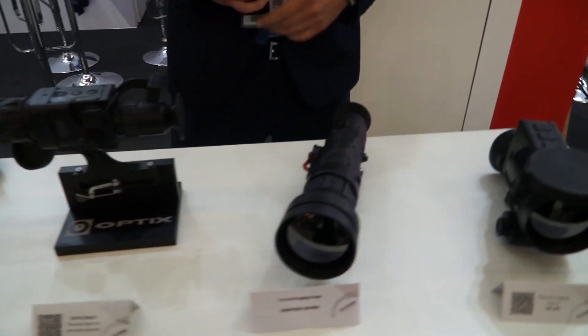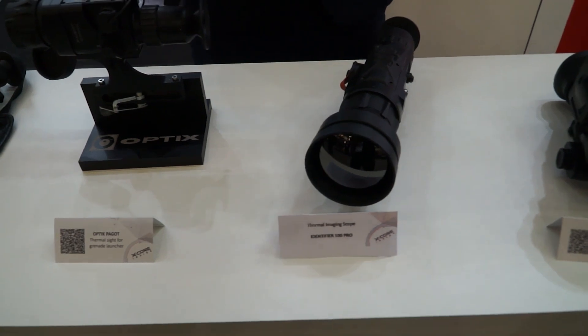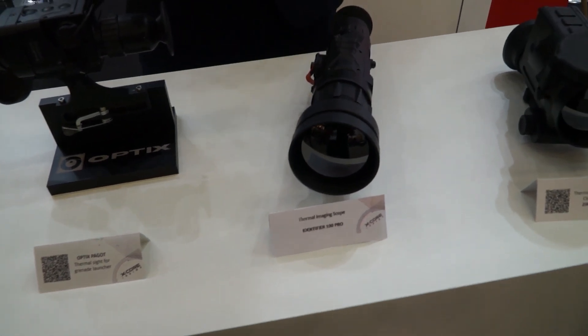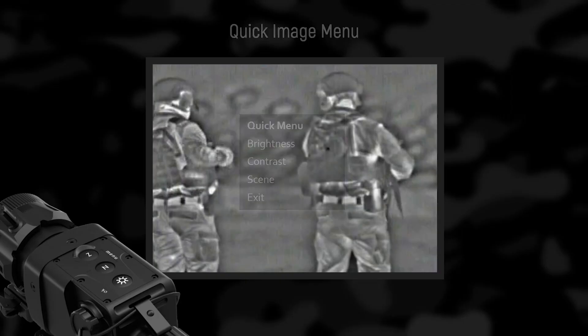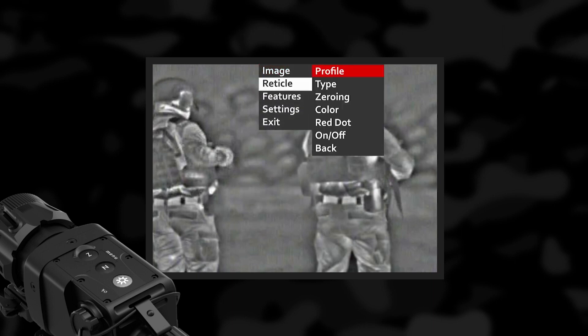Moving on, we see the Identifier 100 Pro. This is a thermal imaging scope for large caliber weapon systems. It has a media board, GPS, a digital magnetic compass, and it also has Bluetooth connection.